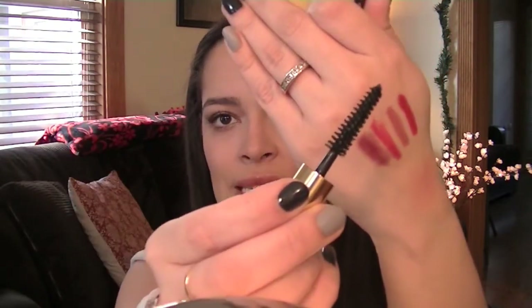I also have the Estee Lauder Sumptuous Extreme Lash Multiplying Volume Mascara. This little guy is obviously a deluxe sample, but check out that massive wand. I do like this mascara a lot.